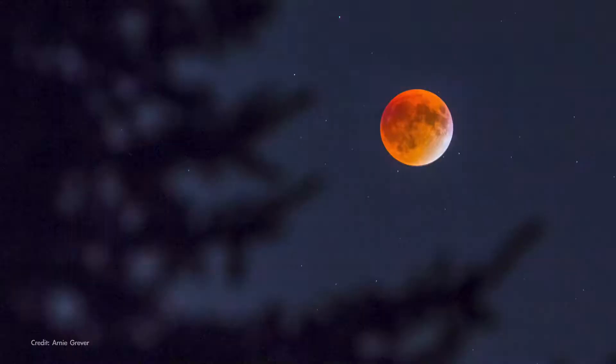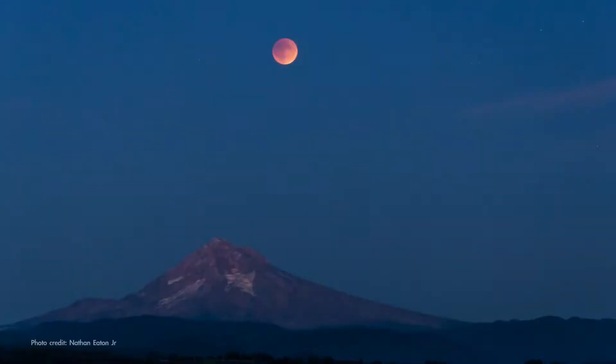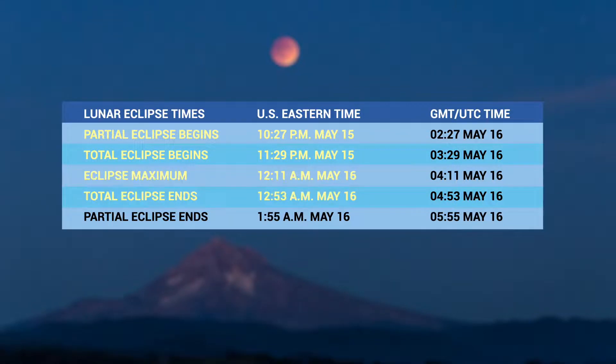Skywatchers in the western hemisphere can look forward to a total lunar eclipse in mid-May. The event will be visible across the Americas, Europe, and Africa — basically anywhere the moon is visible above the horizon at the time. The visible part of the eclipse begins about 10:30 p.m. U.S. Eastern Time on May 15th, with totality starting an hour later and lasting for about an hour and a half.